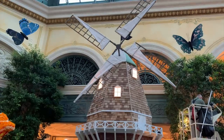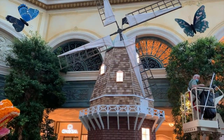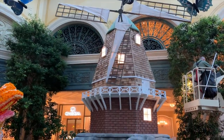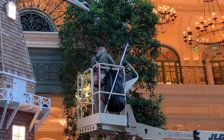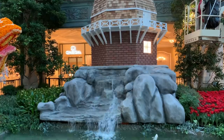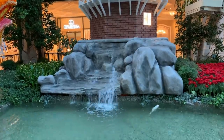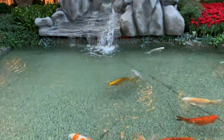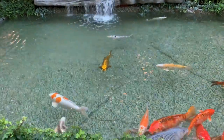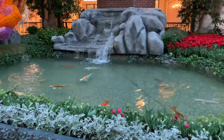For us, one of the most fun things about being in the conservatory this early is watching the horticultural team at work — just like this fellow up on the lift, pruning a tree to look its best. The other captivating feature is the koi in the pond, the same koi we saw in the Chinese New Year theme a few months ago. Always happy to spend a minute watching these guys.